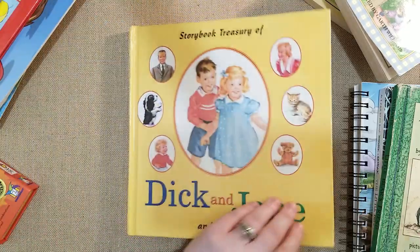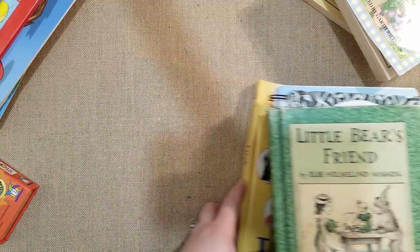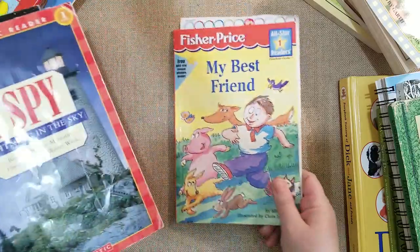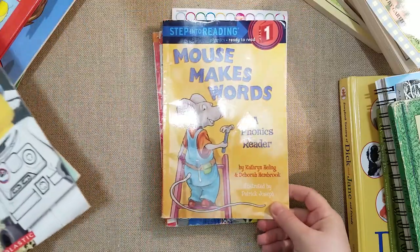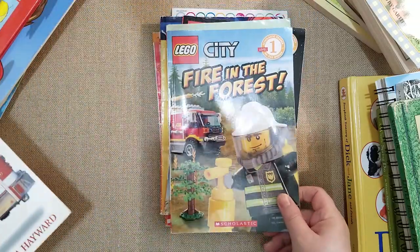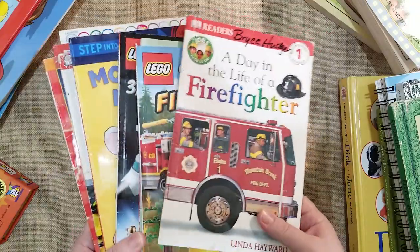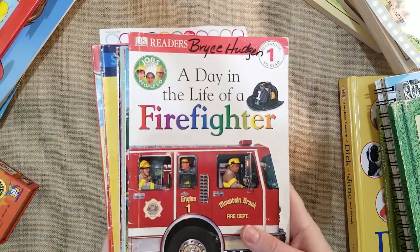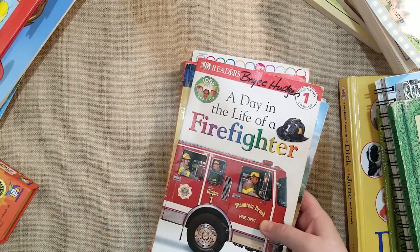Those are the main readers we're going to be using this year. She's already read a lot of them, so I'm also going to use smaller Scholastic readers, DK books, and some from family members. There's a Lego book — 'Lego City Fire in the Forest: A Day in the Life of Firefighters' — she loves boy stuff, trucks, cars, and Legos. She also really enjoys the vintage books I've picked out. A lot of reading will also come from the library. The Good and the Beautiful also gives you phonics cards and a miniature mini book.